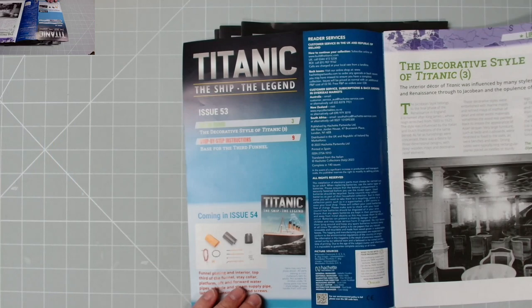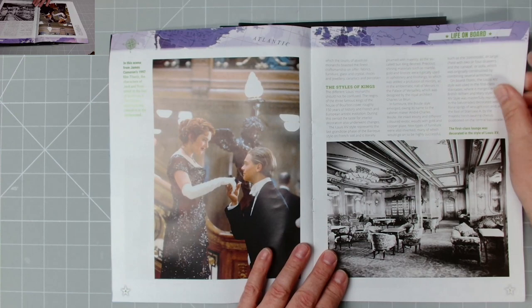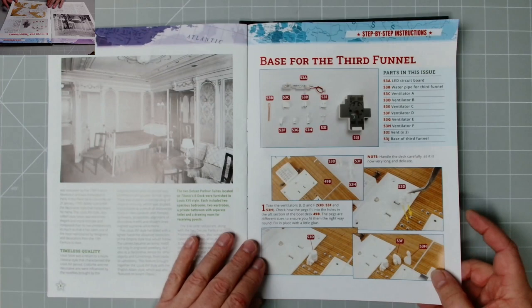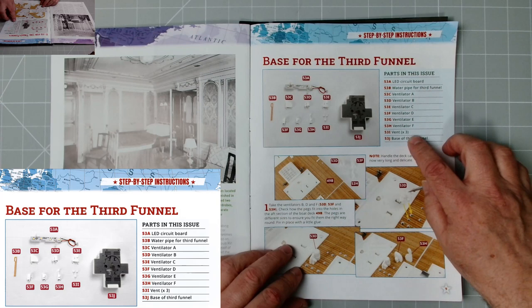Covered in issue 54 we've got the funnel. The magazine contents cover the decorative style of the Titanic — there's Kate and Leonardo. I watched that at the cinema not long ago, brilliant, absolutely brilliant. There was a 3D version of it as well. Here we have the step-by-step instructions: base for the third funnel, lots of ventilators, an LED circuit board, water pipe, vents times three, and base of third funnel.